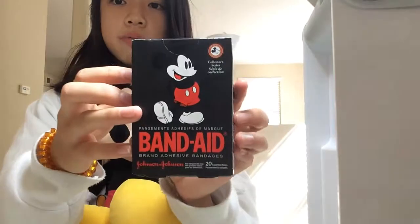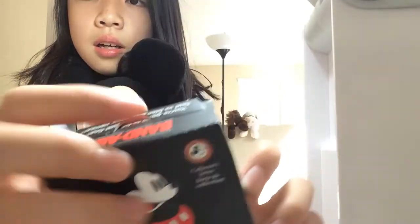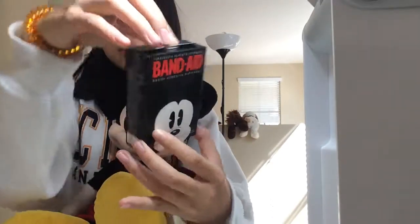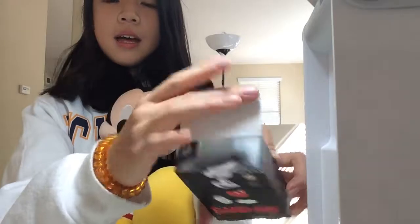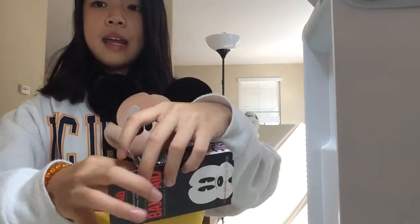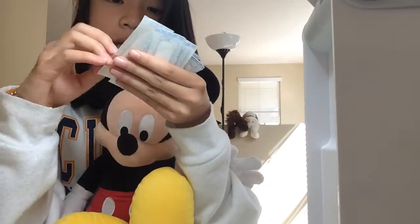I'm going to open this now. There's an opening part here and you can pull it like a bag. Okay, I'll show you all of the band-aids. They look like normal band-aids on the outside.